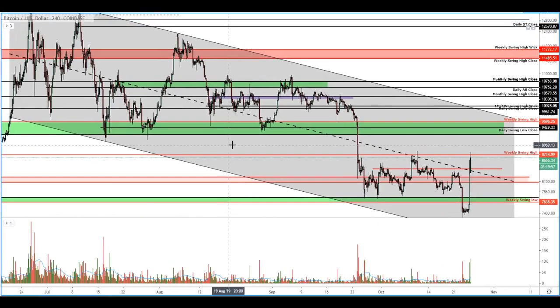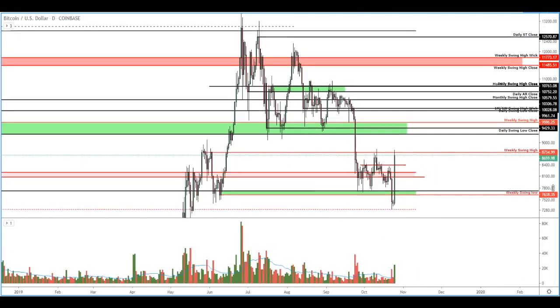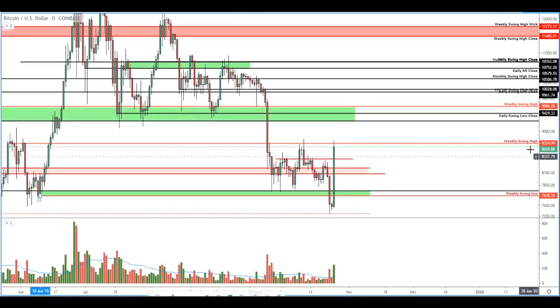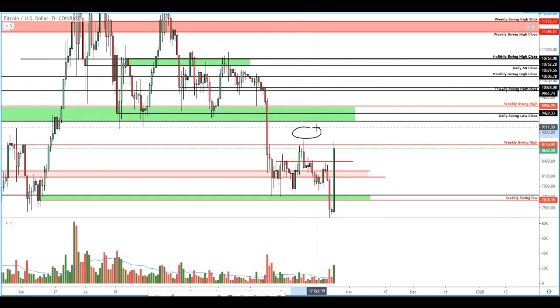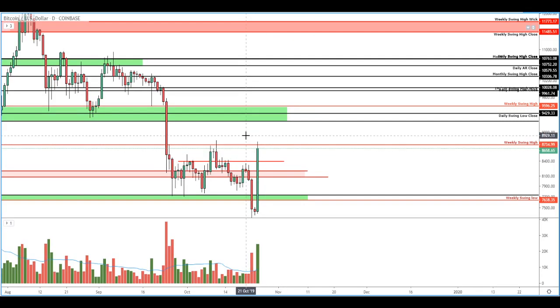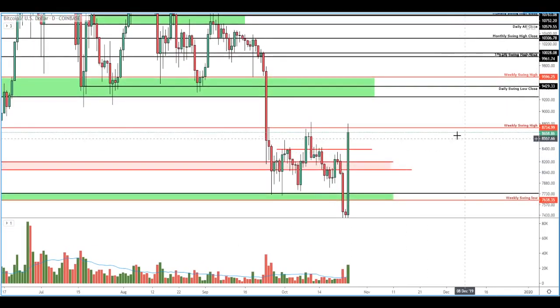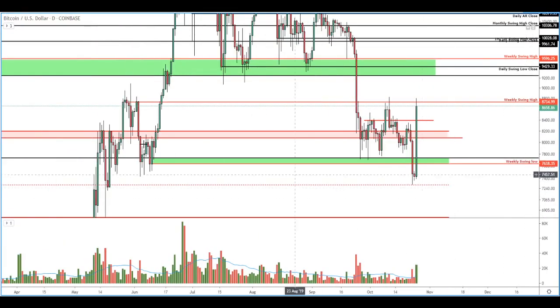I would not recommend trying to fade this move because it's set up for a massive short squeeze to the upside, and the target gets aggressive pretty quickly once we start breaking these levels. Keep an eye out for the daily close — we either want to see it close a new high, breaking out above this swing high at $8,800, or close below and quite possibly come back down and retest support. That's also a bullish situation. We really don't want to see it break out above this level and retrace. The move is still really fresh, and sometimes patience pays. If you were a patient bull that entered on this break of the swing low, then you're sitting pretty fat right now.